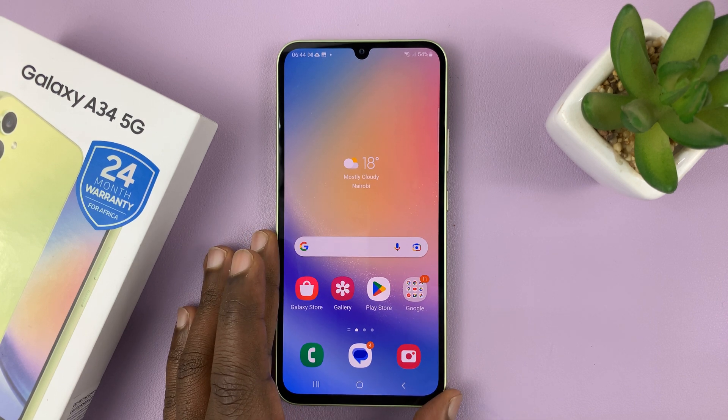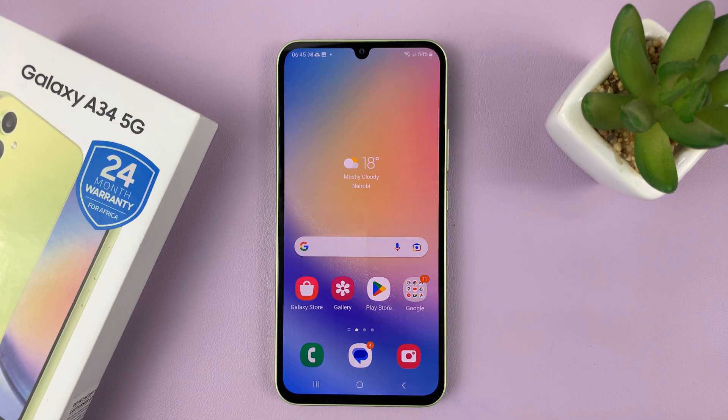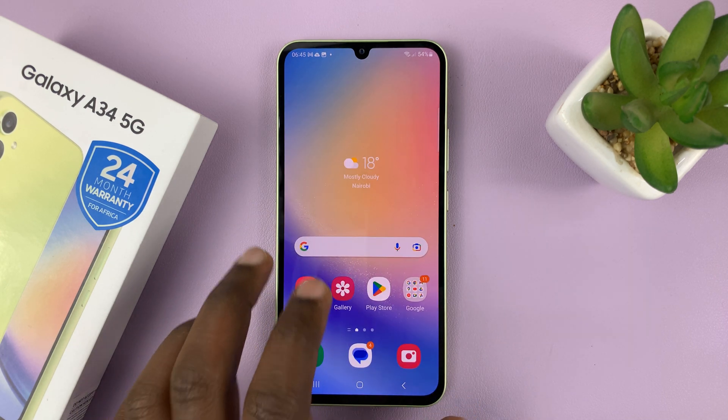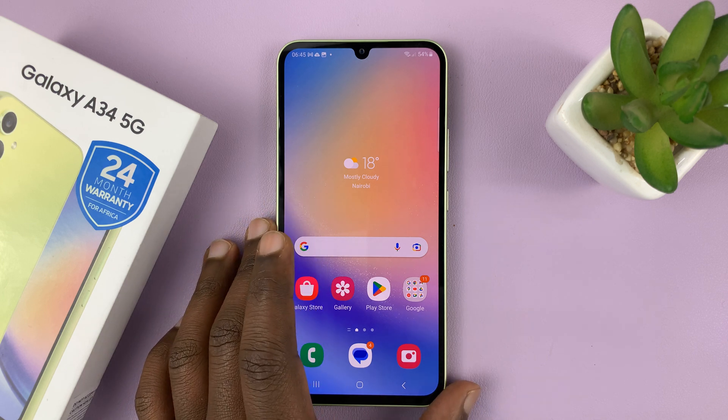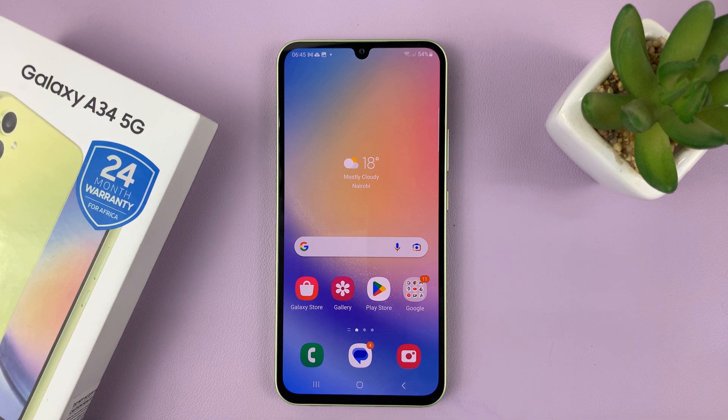Having notifications enabled is one thing, and having those notifications appear on your lock screen is another. In today's tech tip, I'm showing you how to block, or basically how to hide WhatsApp notifications from the lock screen of your Samsung Galaxy A34.